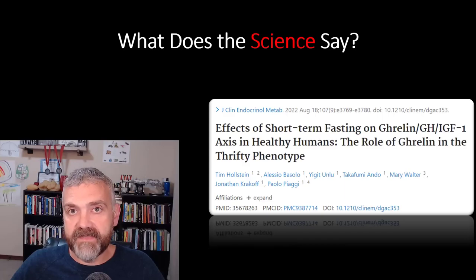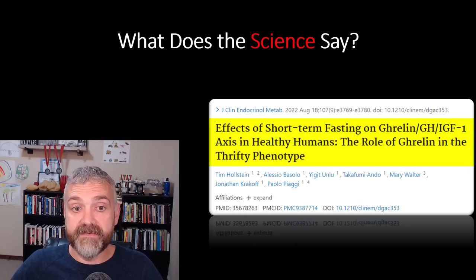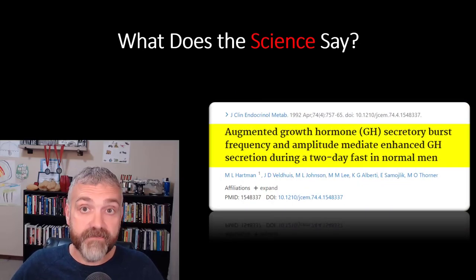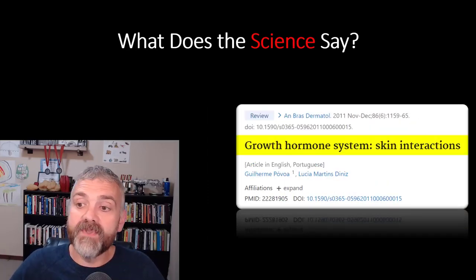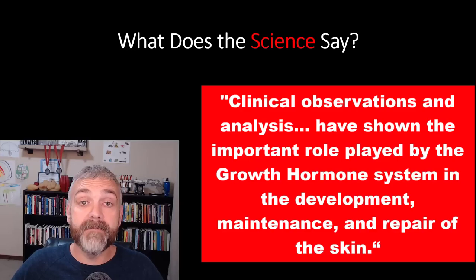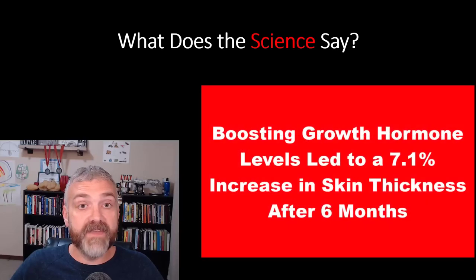Let's switch gears a little. I also want to mention the effect that fasting has on growth hormone, because growth hormone has effects on your skin. The study 'The effects of short-term fasting on ghrelin, growth hormone, insulin-like growth factor 1 axis in healthy humans' found a 500% increase in growth hormone with 24 hours of fasting. Another study, 'Augmented growth hormone secretory burst frequency and amplitude mediate enhanced growth hormone secretion during a two-day fast in normal men,' also found that two days of fasting induced a 500% increase in the 24-hour production of growth hormone.